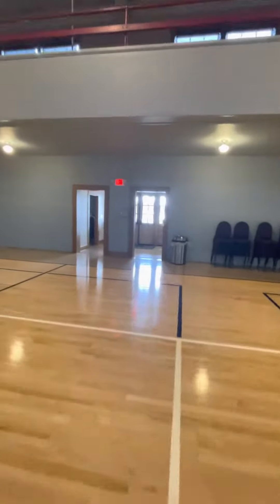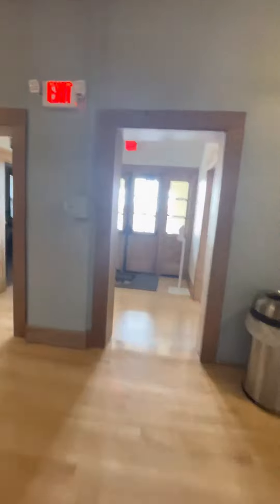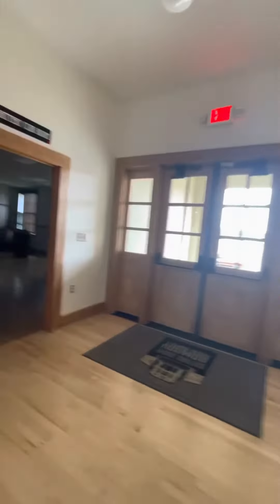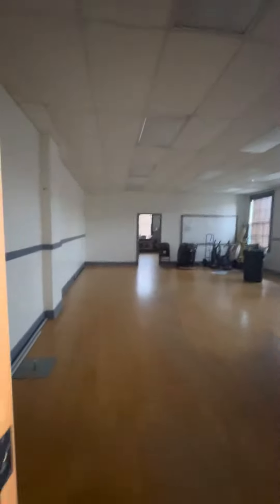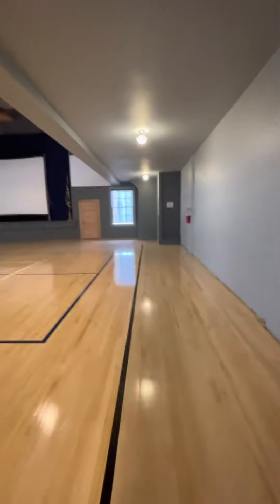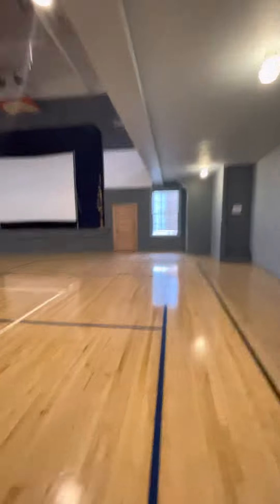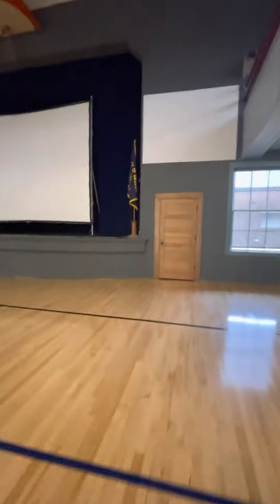We used this space over here off to the side as a performance green room right here. So this is another room. I think that back area there was off limits last time.